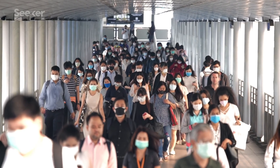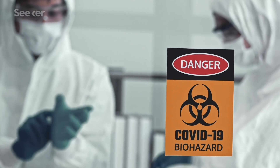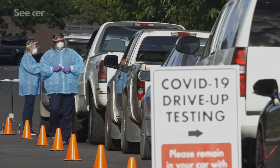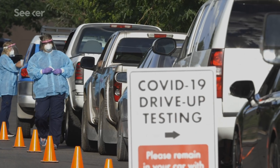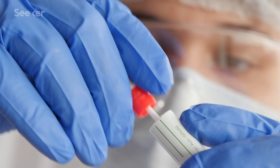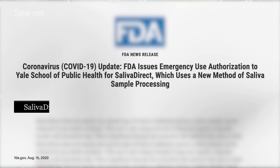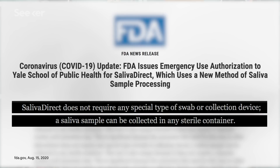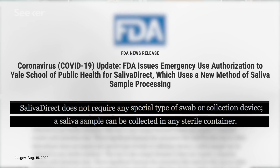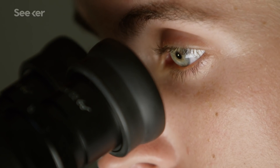Right now we are in the middle of a pandemic which has upended life as we know it. Since the coronavirus was new, no test existed for it when it first emerged. Developing one that is accurate, reliable, fast, affordable, and easy to mass-produce is crucial to restoring some semblance of normal. Recently, the US Food and Drug Administration approved a new test that could tick all those boxes. How does this new test work and can you trust its results?